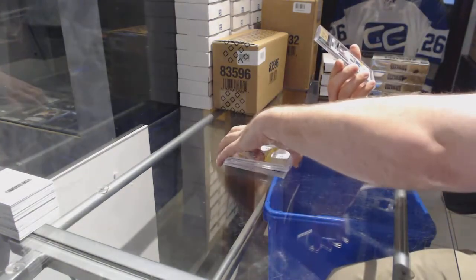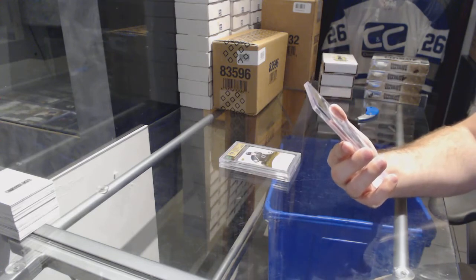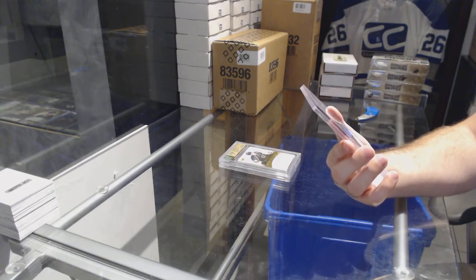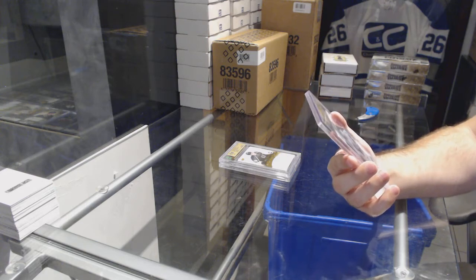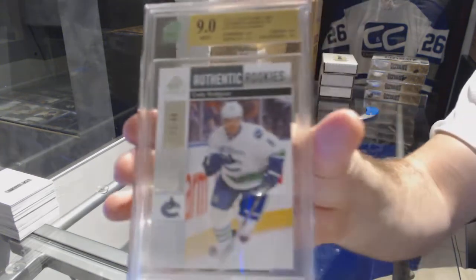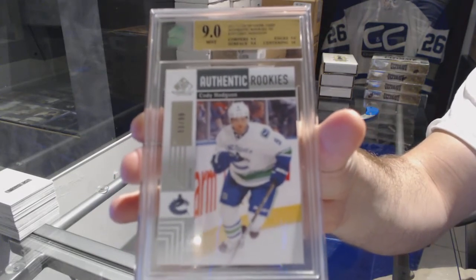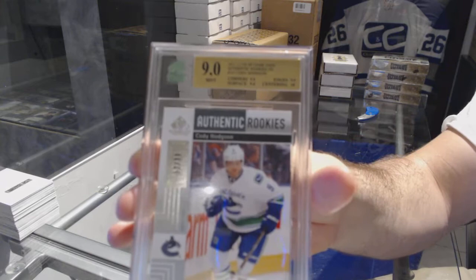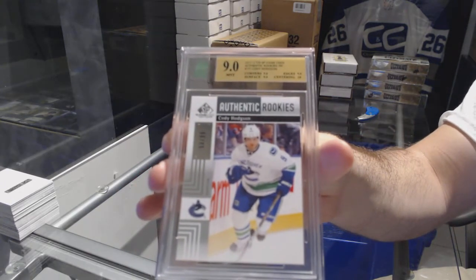And we have graded 9 as well — an 11-12 SP Game Used Short Print Rookie, number 299 for the Vancouver Canucks, Cody Hodgson. Cody Hodgson, number 299.